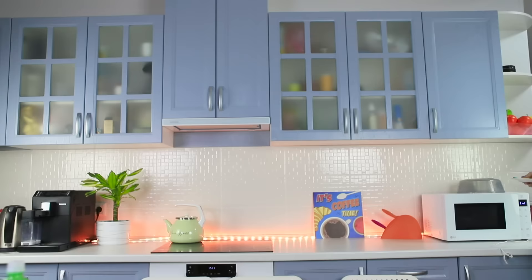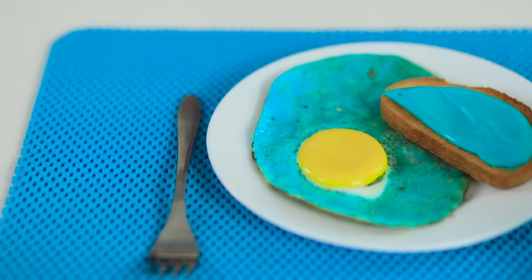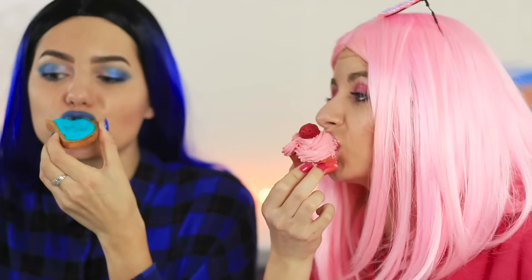What's on the menu? Green pizza, blue scrambled eggs with a yolk in the middle, and a dessert to match! Cute pink hearts! The girls really did a great job on this assignment too.